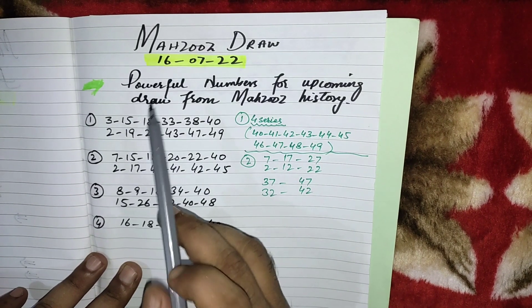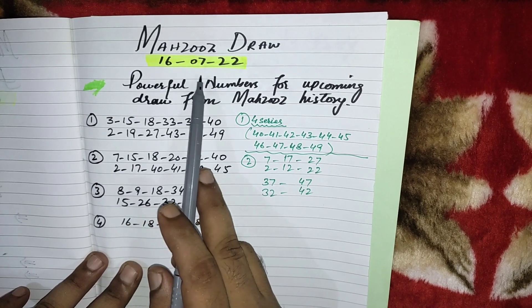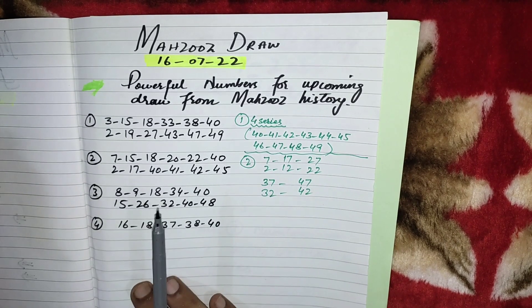Hi my respective friends, today is the video of Mahzouz draw. I will show here some powerful numbers for the upcoming draw which is drawing on 16th July 2022. From Mahzouz past history, this is very important for you.